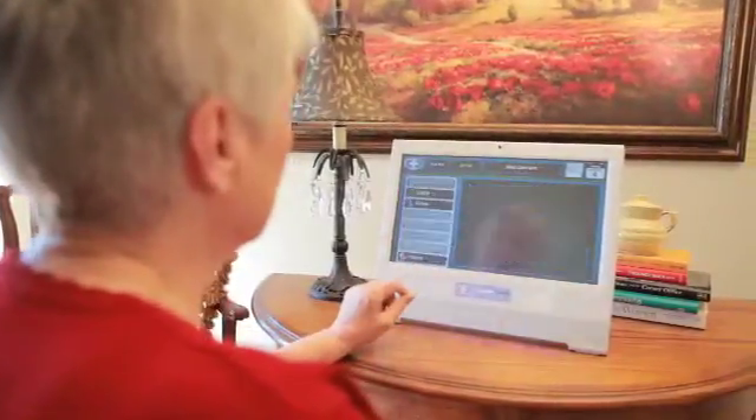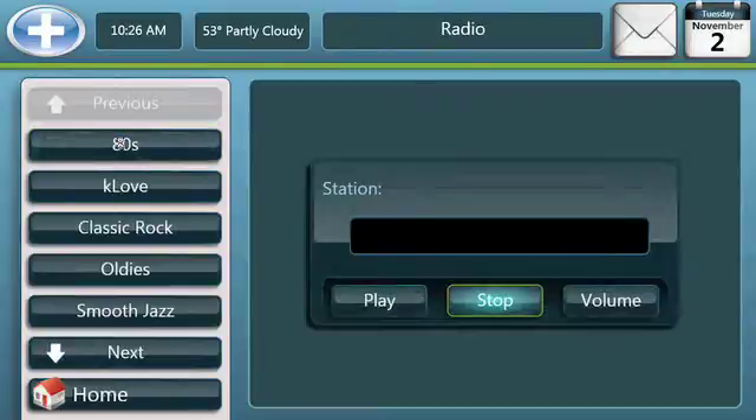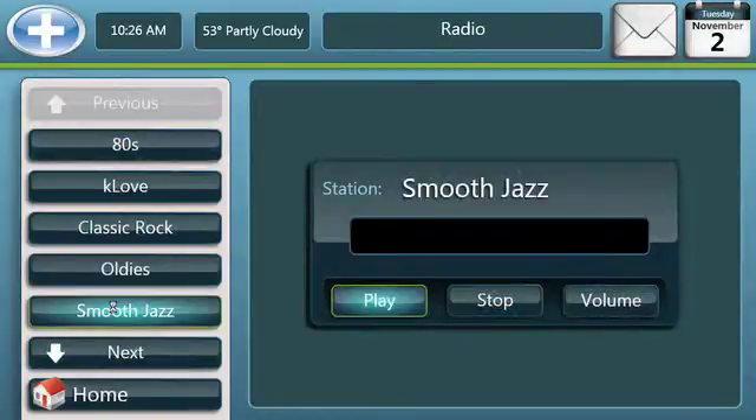The Added Care Assistant features entertainment, from favorite music to family movies or funny videos. There is a selection of 25 radio stations streaming from the internet. You set the order you prefer and just press the type of music you want.